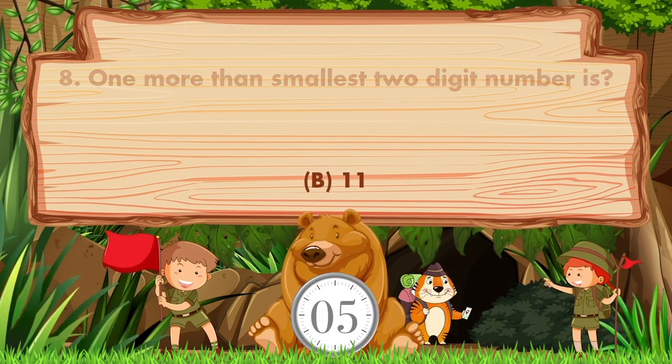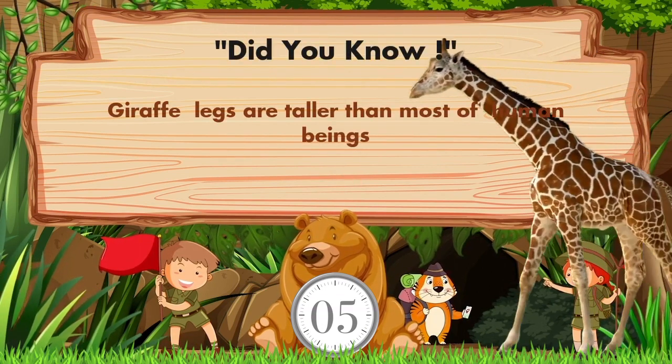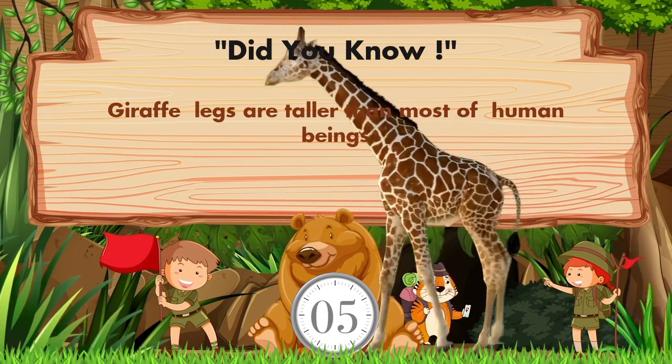Did you know giraffe legs are taller than most human beings?